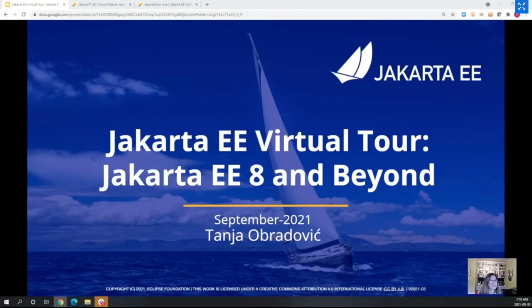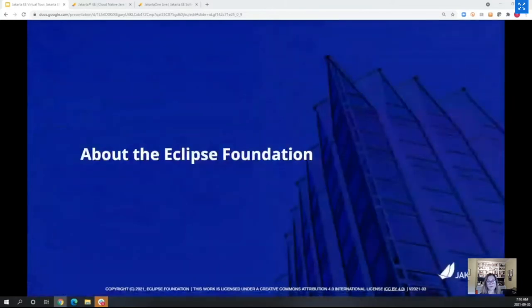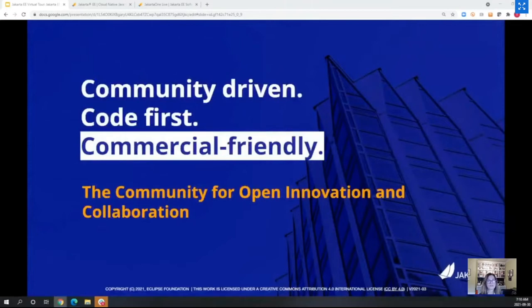I'll start with a little about the Eclipse Foundation, since I'm not sure to what degree people here are familiar with it. The Eclipse Foundation has been building its reputation for over 15 years and is now the largest foundation based in Europe.